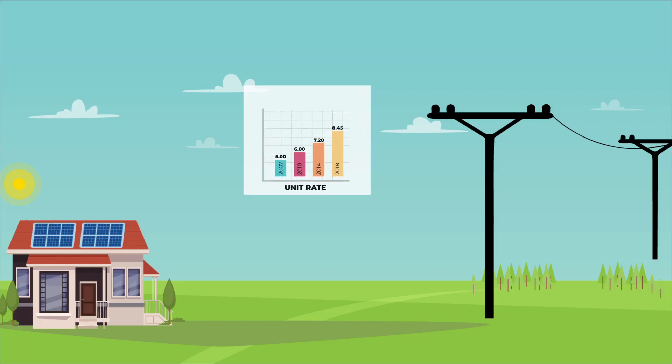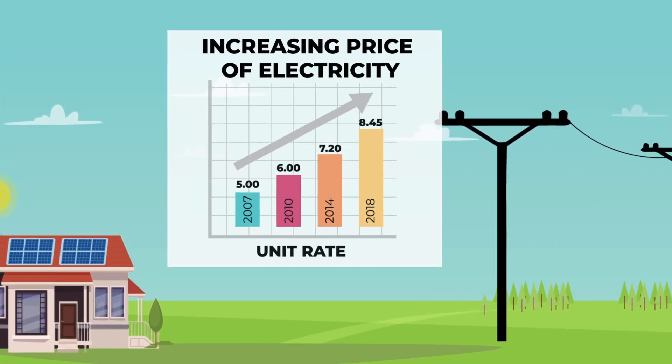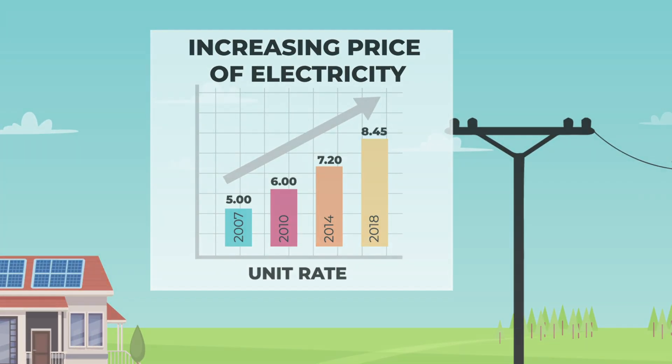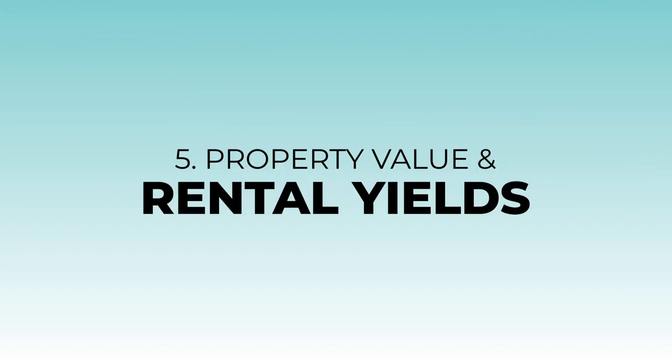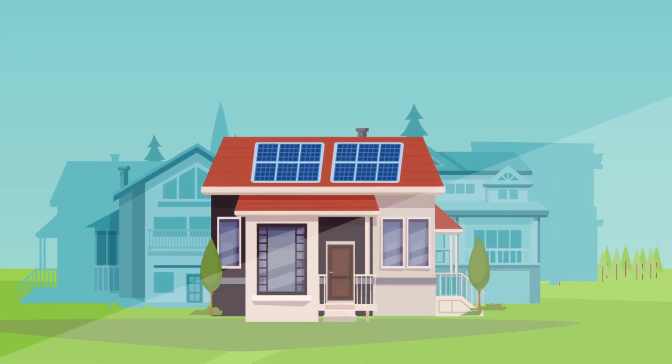Number four: price of electricity. The cost of electricity is rising, so the more you can generate your own power, the more you will be saving.